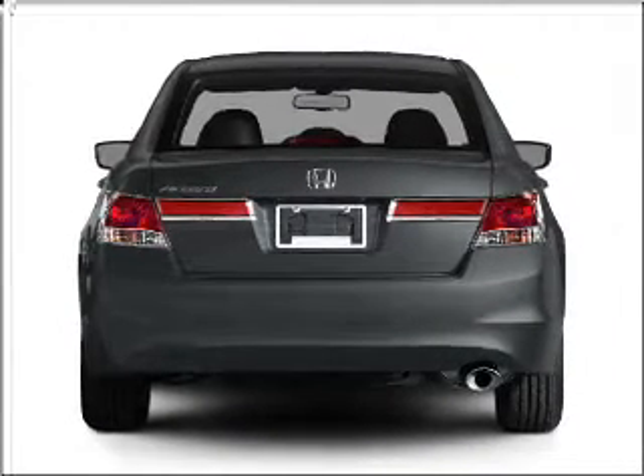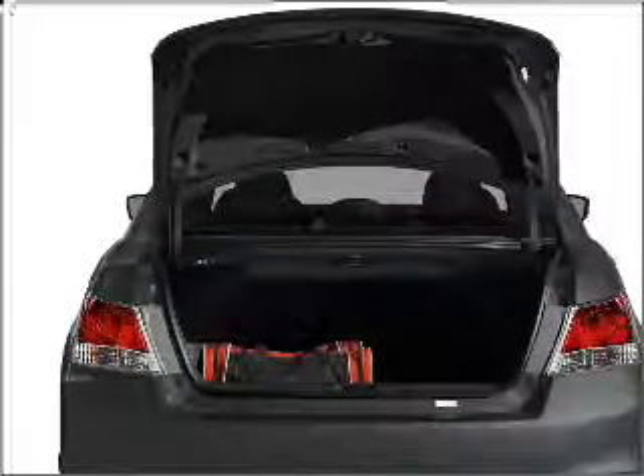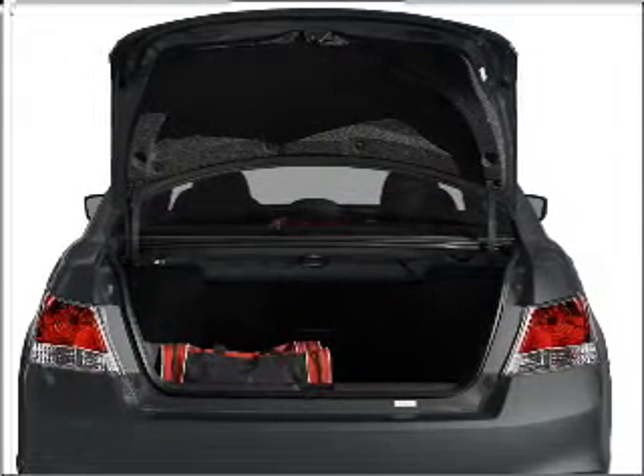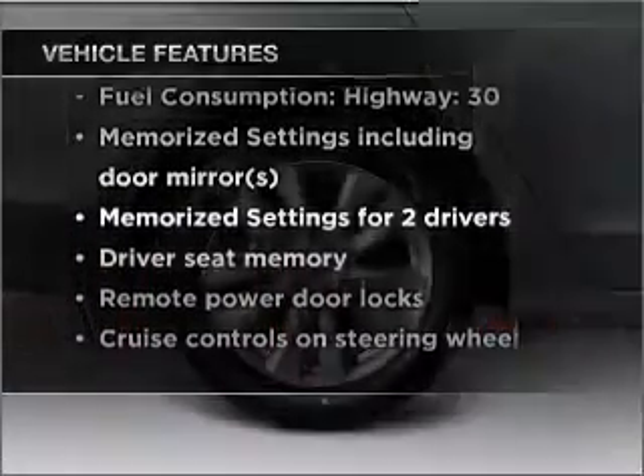You will appreciate the safety feature of anti-lock brakes. There's nothing like a sunroof on a nice day. Pamper yourself with memory settings, and with these notable features, you won't want to miss out on the opportunity to own this amazing vehicle.